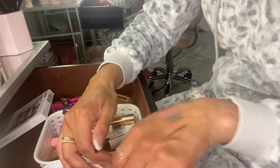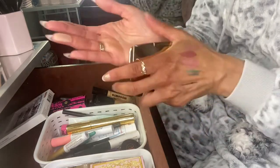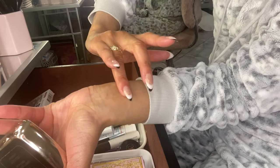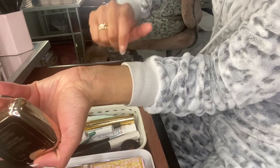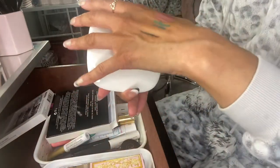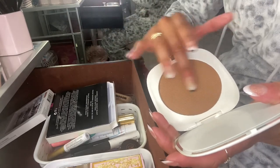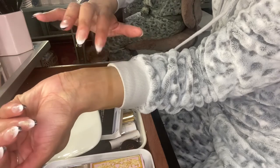For bronzer I pulled out the Hourglass Diffused Bronze Light — it's really beautiful, I used it today. I also pulled out the Marc Jacobs Omega Bronze in Tantalize. I think I might use this once or twice — it feels so smooth.